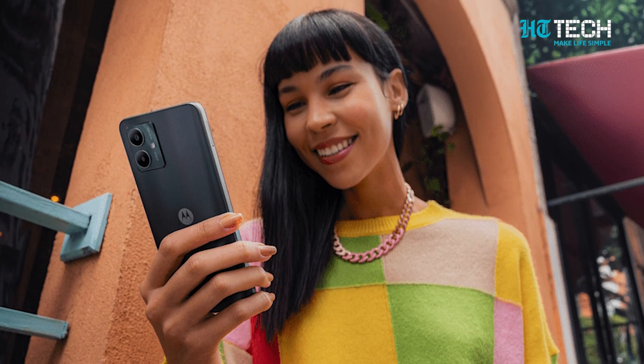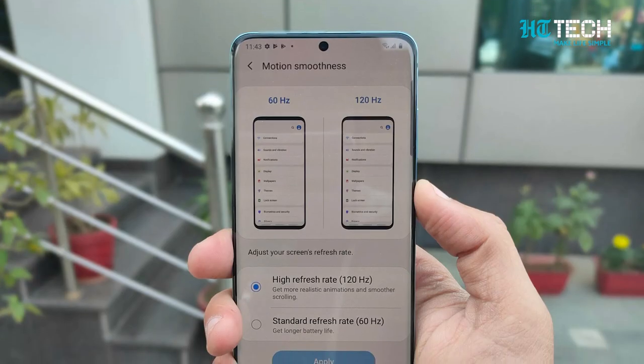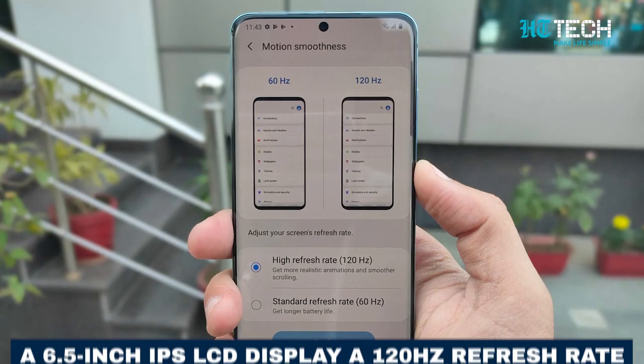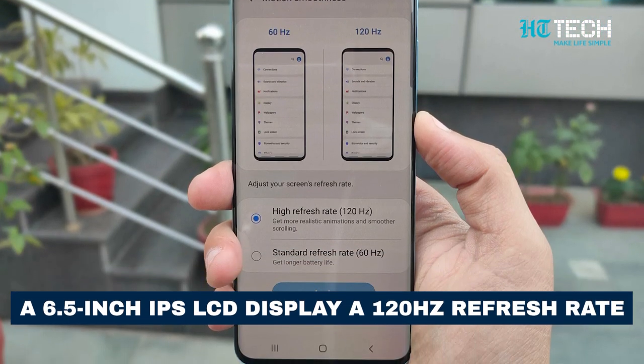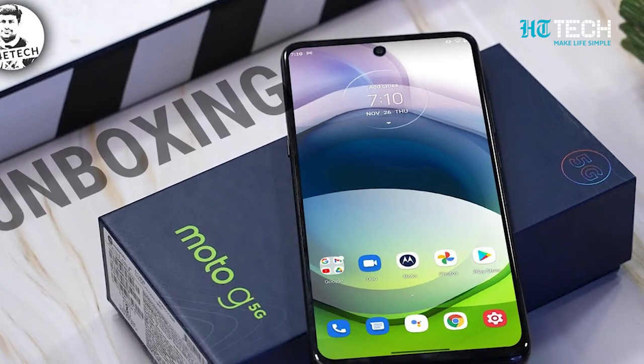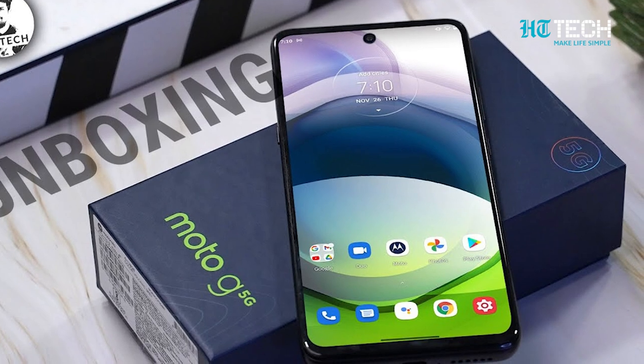Get ready to experience stunning visuals on the G54's 6.5-inch IPS LCD display with a buttery smooth 120Hz refresh rate. The 720 x 1600 pixel resolution delivers sharp details and vibrant colours, offering an immersive viewing experience.